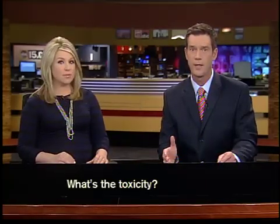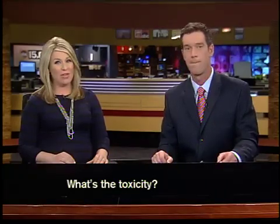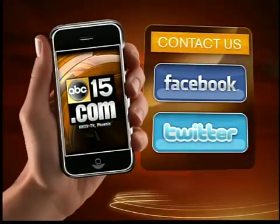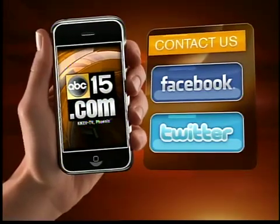Stephanie Hockridge, ABC 15 News. Dr. Patel says there's no solid evidence the ingredients in any of these cosmetic products are actually harmful to your health. To find out the toxicity of the products you use, go to abc15.com and click on 15 links. We want to know what you think — if you find that your product has a high toxicity rating, are you going to stop using it? Visit our website and Facebook page at ABC 15 and let us know.